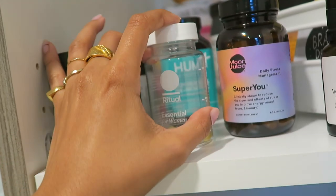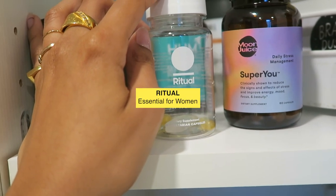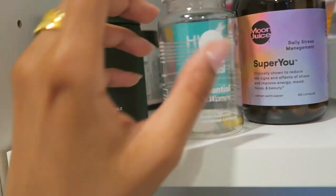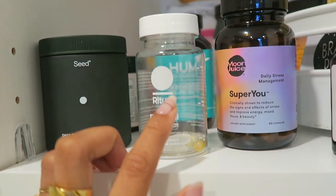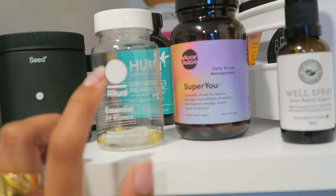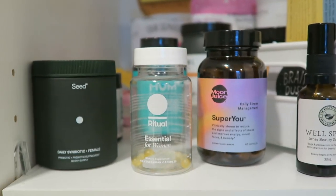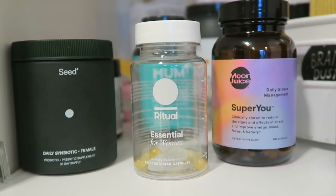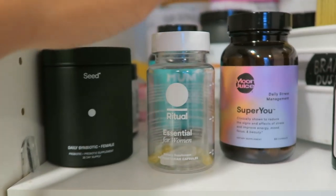And then I also take the Essential for Women multivitamins by Ritual. A lot of people ask me why I take multivitamins — basically my chiropractor told me to, and I also have a history of under- and malnourishment. So taking multivitamins just helps keep my body balanced.